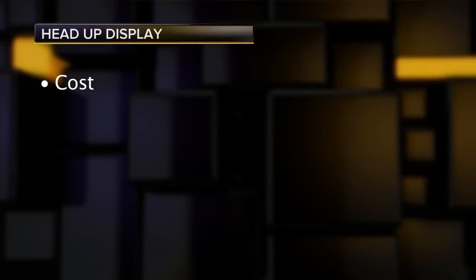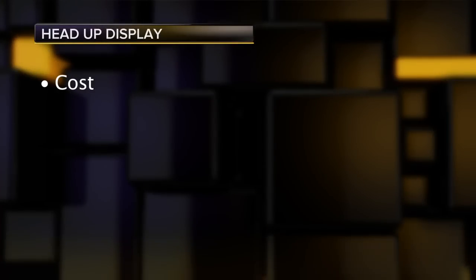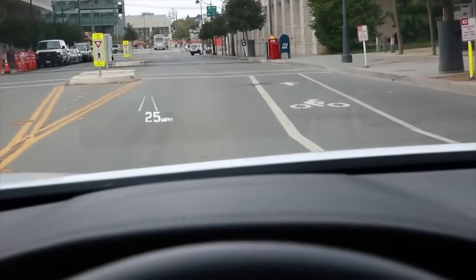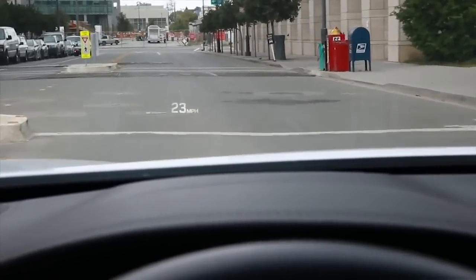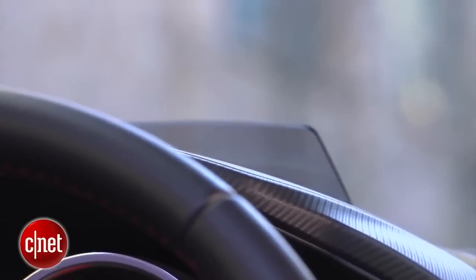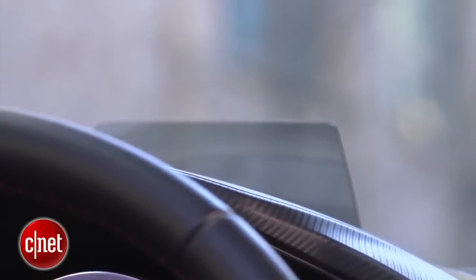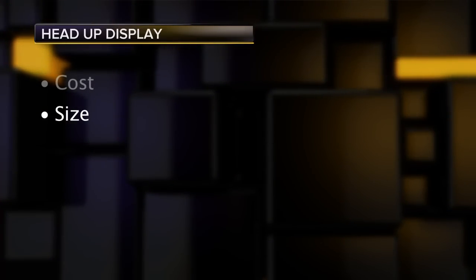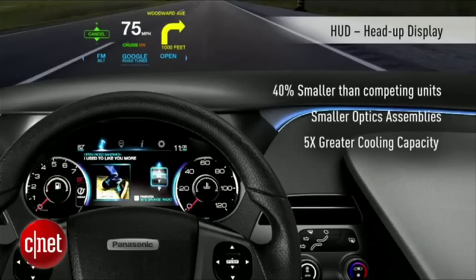What all automotive HUDs — factory or aftermarket — need to overcome in the next few years are these four hurdles. First, bring down the cost: that means the projector, the interface that connects with the vehicle's data bus, and the specially treated windshield if it's factory-installed. Some cars use a cheaper combiner technology with a little separate flip-up plastic screen. Second, bring down the size — one of the big OEM makers, Panasonic, has crowed about how they've brought down the size of the projector.